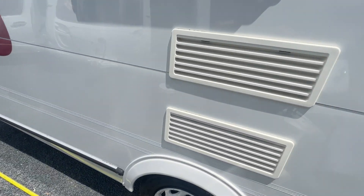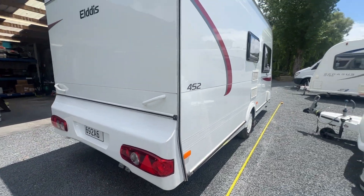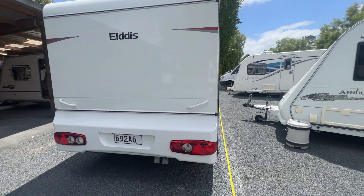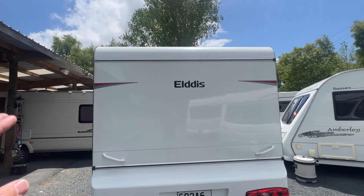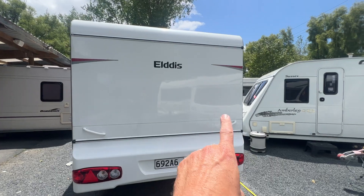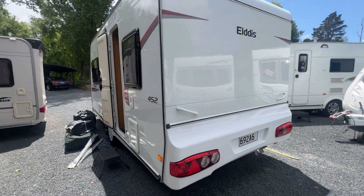We're going to head round to the back of the caravan. Once again, condition-wise this is in really good order. The paint's nice and shiny; we do have some sun fading. There is a pin dent on the back, but nothing of note.